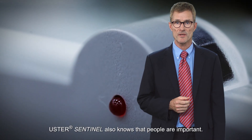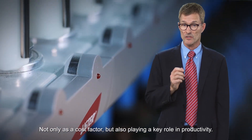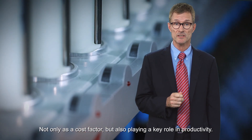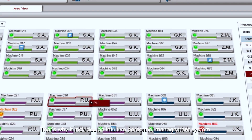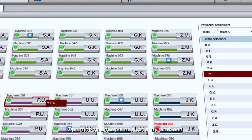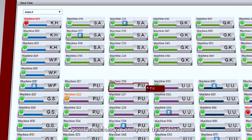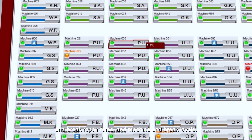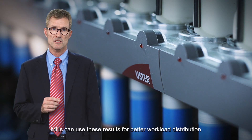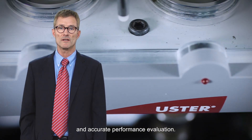Ooster Sentinel also knows that people are important — not only as a cost factor, but also playing a key role in productivity. That's why it includes an intuitive personal management system. Operator efficiency is analyzed by workload, end break repair rates, and machine end break levels. Mills can use these results for better workload distribution and accurate performance evaluation.